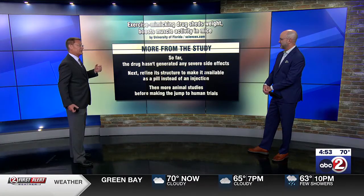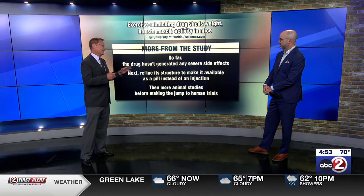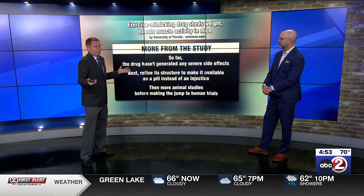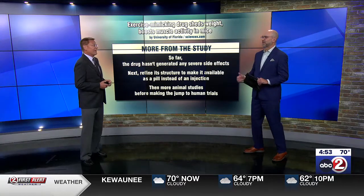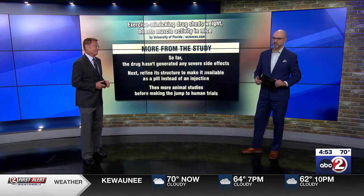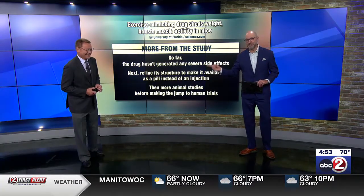So far, no severe side effects. Next, they're trying to refine it, because right now it's an injection, and they'd like it to be a pill before it goes to human trials. It probably looks very promising at this point in time. All right, Brad. Thanks so much. We'll see you again tomorrow. Still to come.